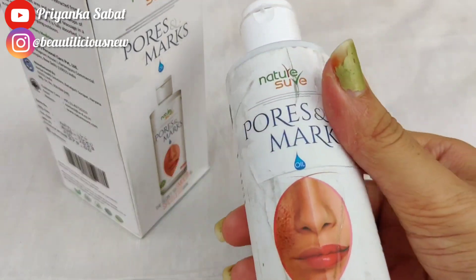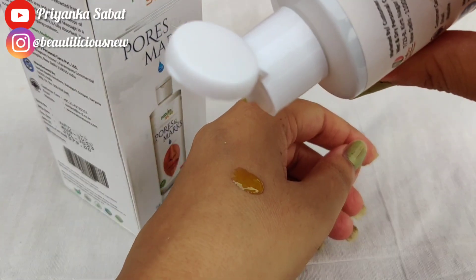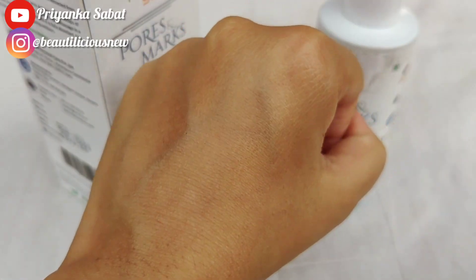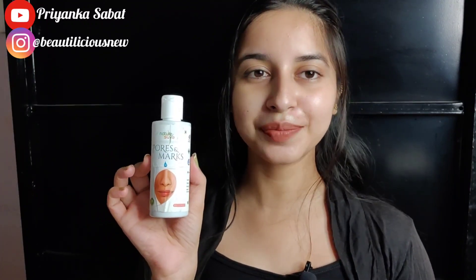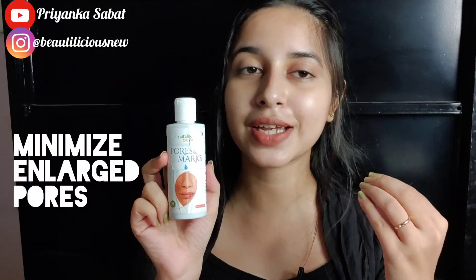So now we can see its texture and consistency. This was the unboxing, texture and consistency review, and we can see more detail about this. The first thing is that it's very helpful to minimize our enlarged pores.